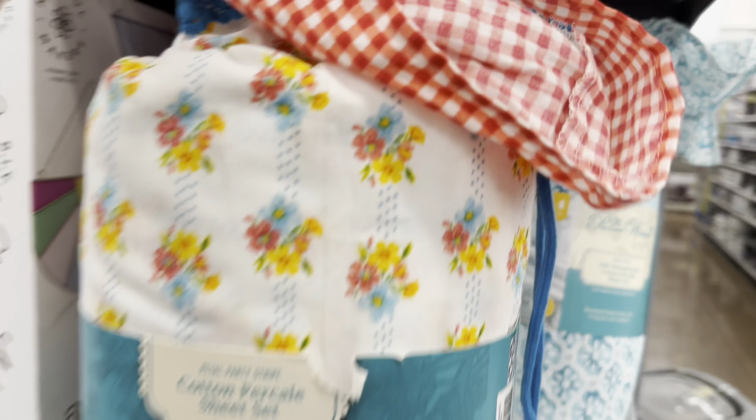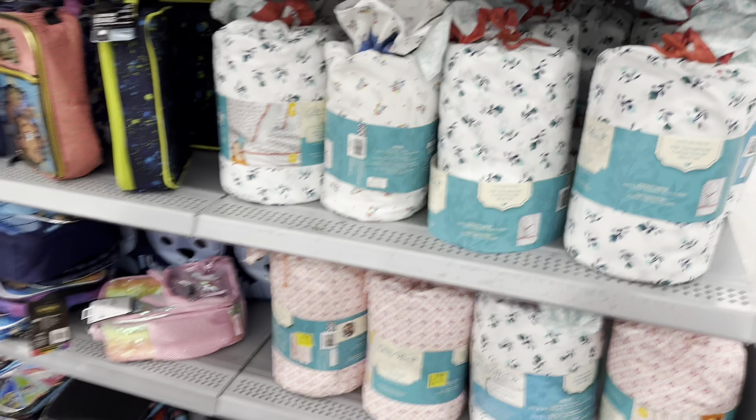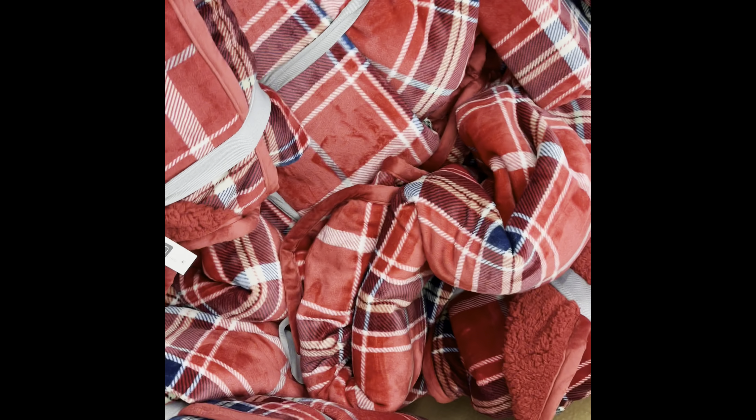With the Walmart scan and go app — same thing with these right here — these pillowcases are like $2. Got some of these throw blankets here for $12.